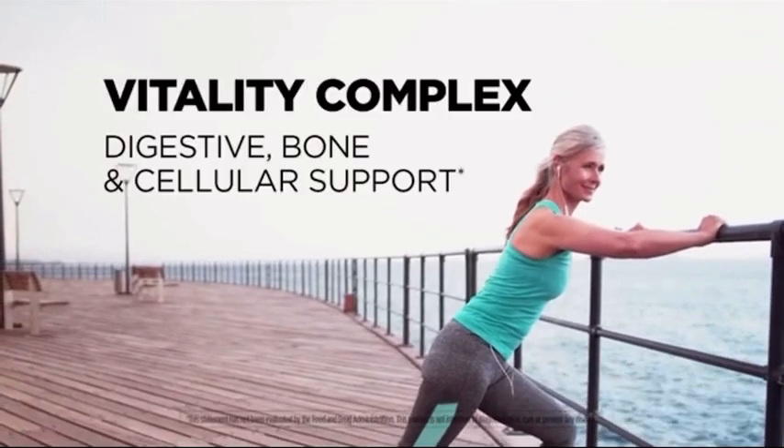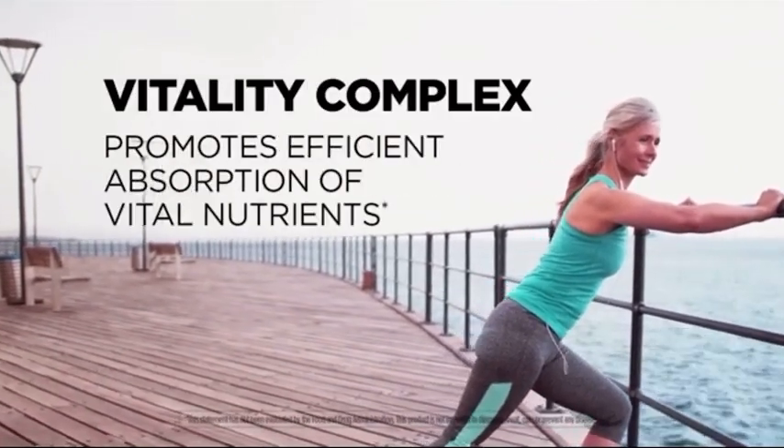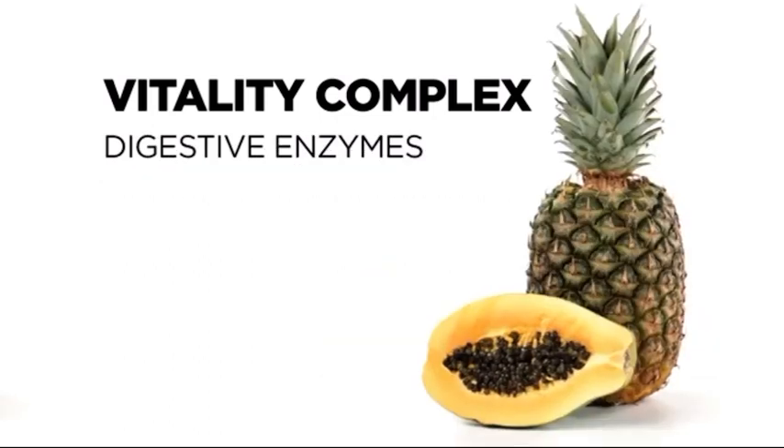Vitality complex adds targeted support for digestive, bone, and cellular health while also promoting efficient nutrient absorption. It contains a highly selective herbal blend and is an excellent source of vitamin D3. Plus, it contains five digestive enzymes.